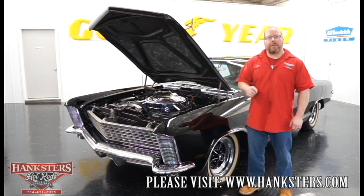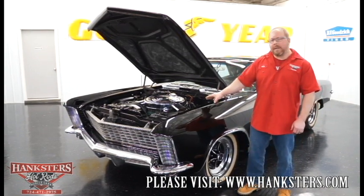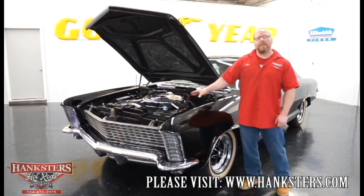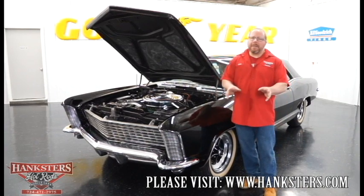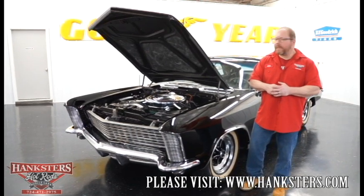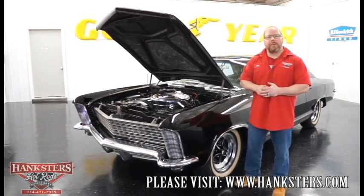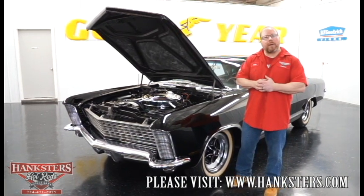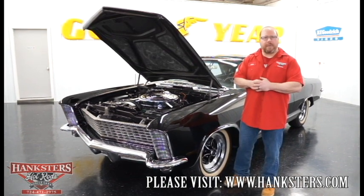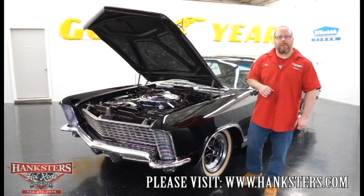Next we'll go to the underside and check how well conditioned that is. For those of you interested in a car like this, give us a phone call or shoot us an email — make sure this car is available before you come out, especially if you're a ways away. If you need to fly in, the closest major airport to us is Pittsburgh International Airport. Let's get this up on the lift and go through the underside.